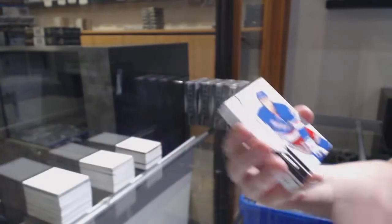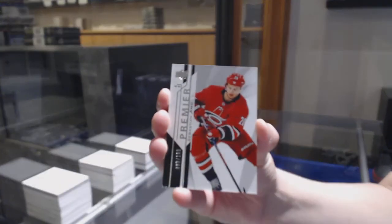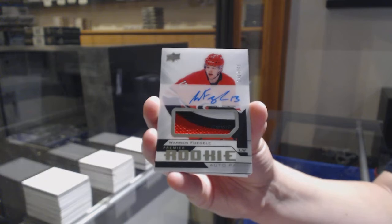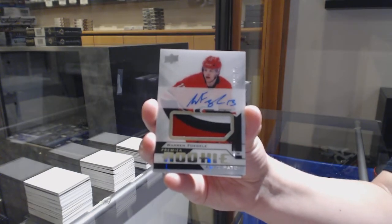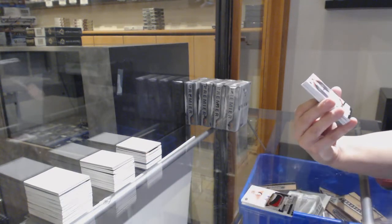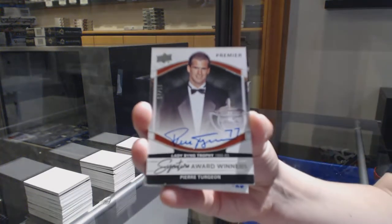We've got number 299 rookie for the Rangers, Elias Anderson. Number 2199 base for the Carolina Hurricanes, Sebastian Aho. Four-colour rookie patch auto number 249 for the Carolina Hurricanes, Warren Fogle. Signature Award Winners number 250 for the New York Islanders, Pierre Turgeon.